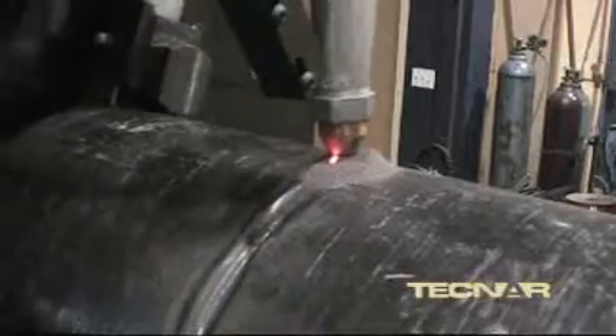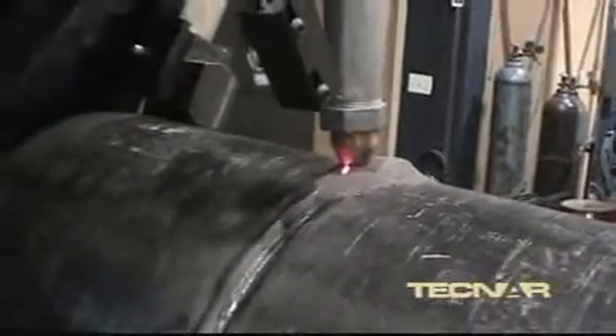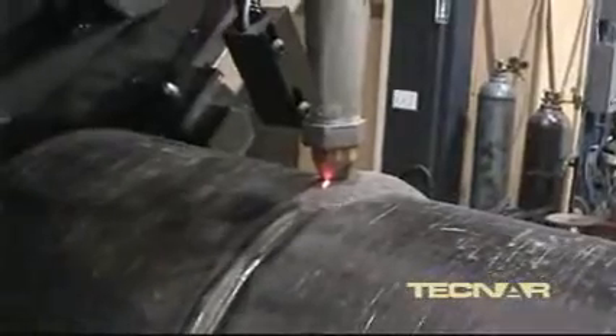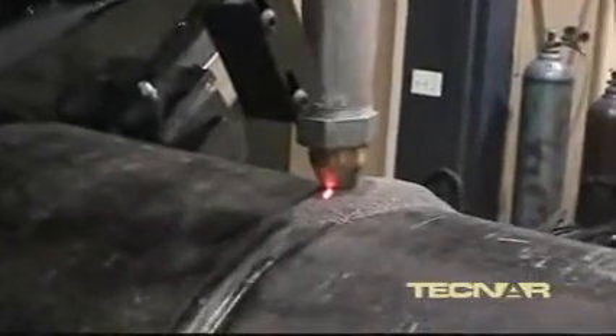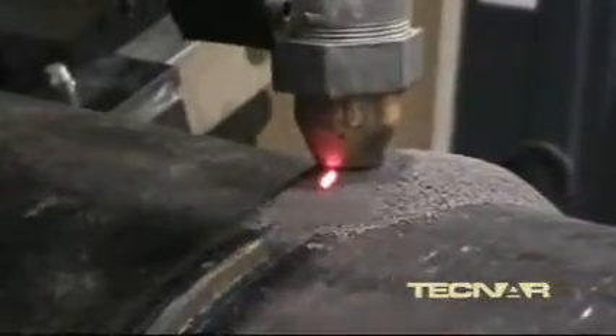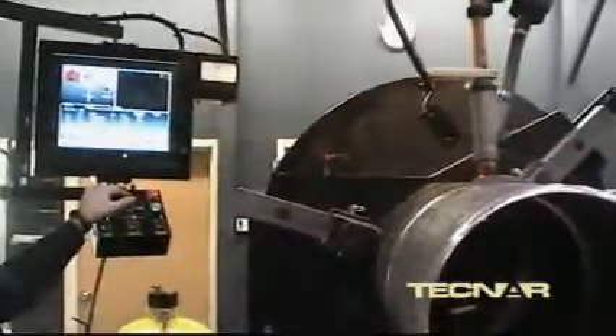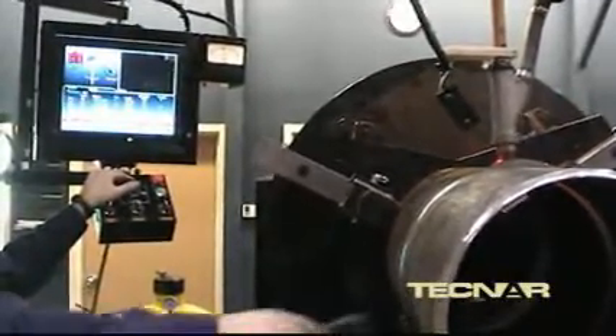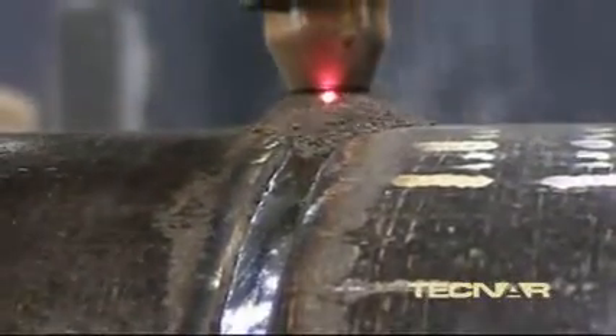The welding carriage was also redesigned to include a mast and boom arrangement typical of submerged arc workstations. It allows the operator a direct and unencumbered view of the process from the front. A solenoid valve controls the flow of the flux from the pressurized tank to the welding head.